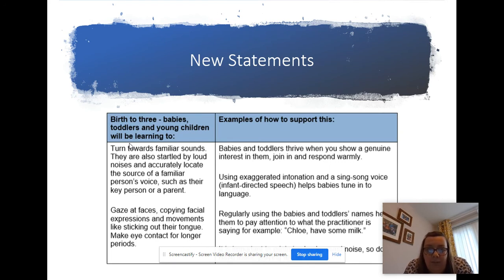This is an example of the new development matters. It gives you the statements on the left-hand side - so expectations for communication and language for birth to three include that a baby will turn to familiar sounds when the doorbell goes or a phone rings, they'll be startled by a loud noise, but will accurately locate a familiar voice. It also gives you examples of how practitioners can be developing this within the classrooms - for example showing genuine interest when talking to the children. It goes through each of the areas for birth to three, three to four, and reception.